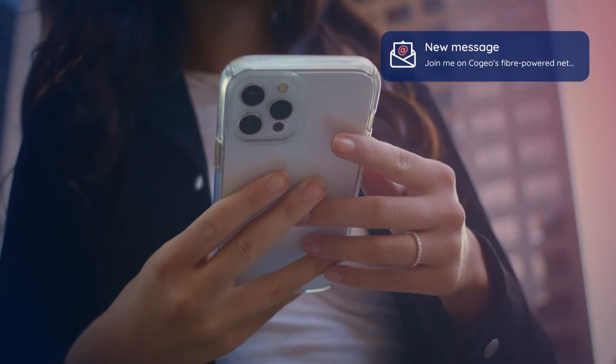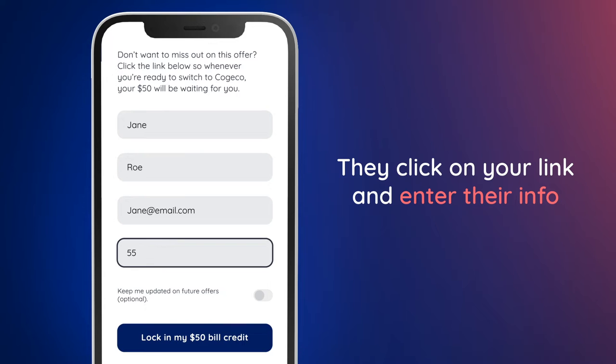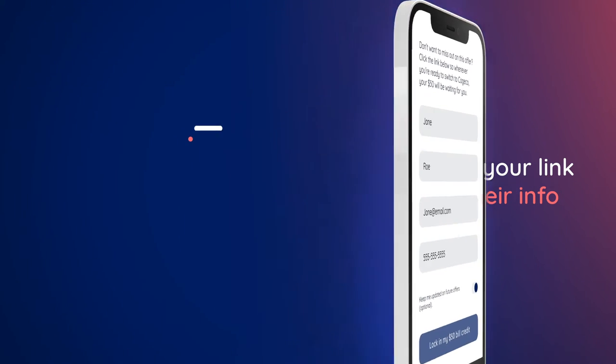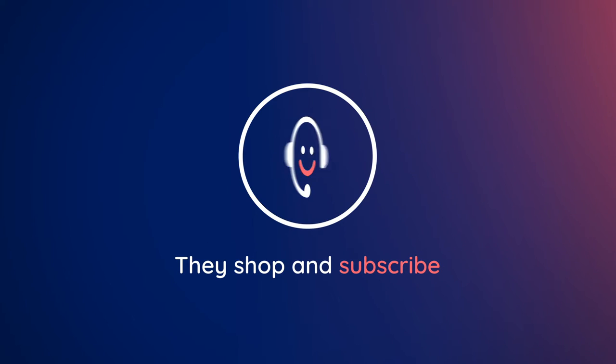Your friend's up next. They just click on your referral link and enter their info. Simple as that. Next, they shop and subscribe to their perfect package, which they can do online, over the phone, or in person at our stores.